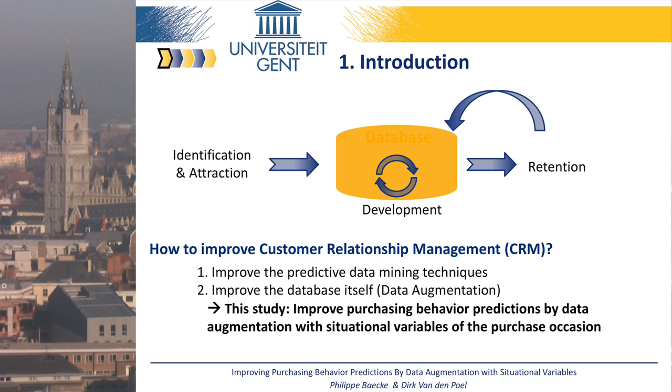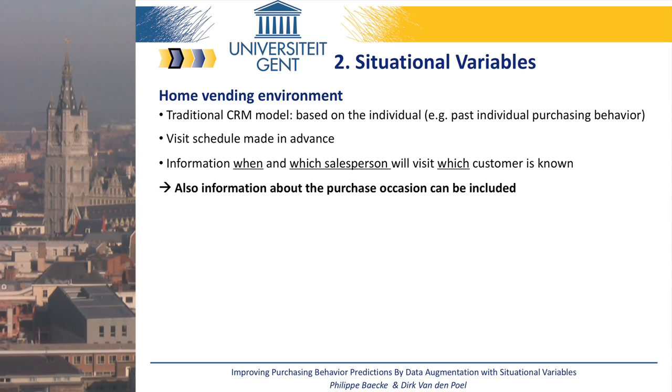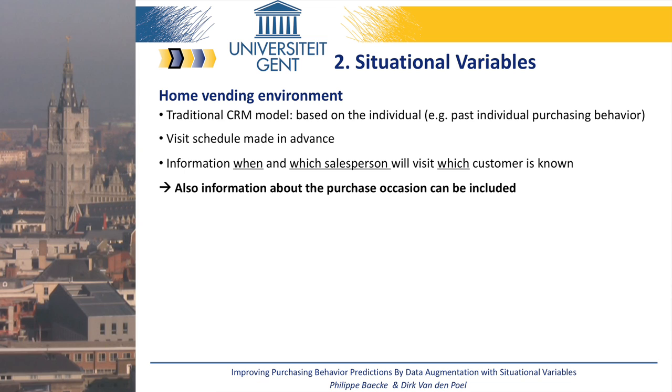Consider the traditional CRM model. It includes variables about individual customers, like social demographics, lifestyle variables, or past purchases of the individual itself. But we think the situations surrounding a purchase also significantly affect a customer's choice. Some of these situational variables are even known in advance and could easily be included in a predictive model. For example, in a home vending company, we can decide when a salesperson should visit each customer and which salesperson we should send. In such a case, it clearly makes sense to include situational characteristics.